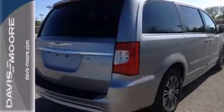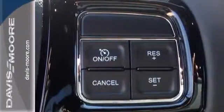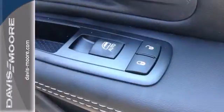Arrive at your destination safely with stability and traction control and advanced multi-stage airbags. Plus, it has the Uconnect system, climate control, a power liftgate and rear-view camera.